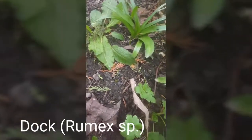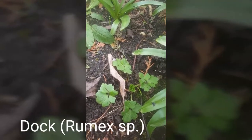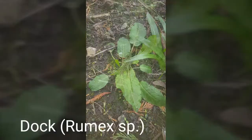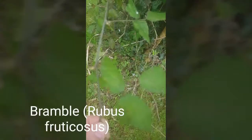And if we go just over here we've got another — being a bit cheeky — another buttercup. And of course this one here is our great friend, the bramble.